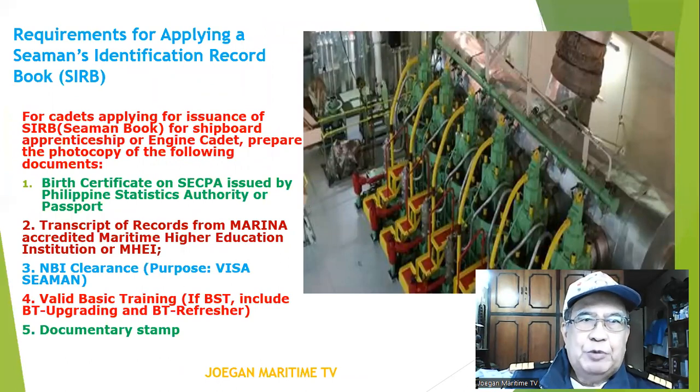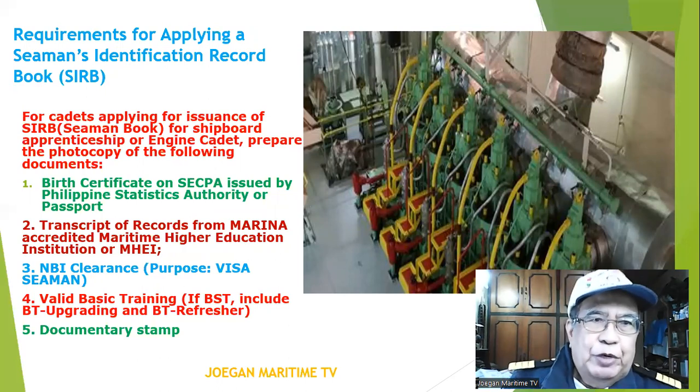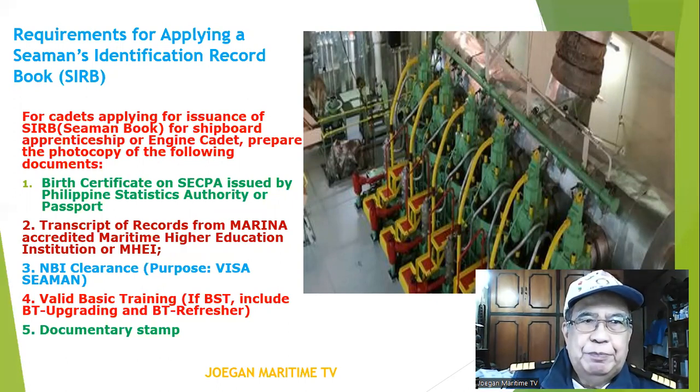What are the requirements for applying for a Seaman's Identification and Record Book, or SIRB? Prepare photocopies of the following documents: number one, birth certificate; number two, transcript of records from a MARINA-accredited maritime higher education institution.